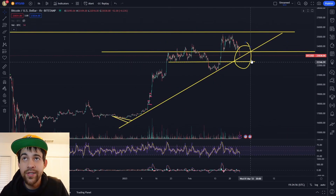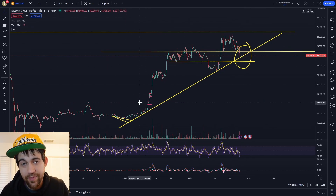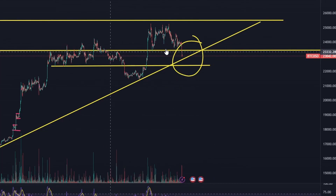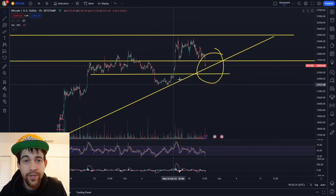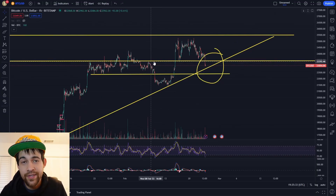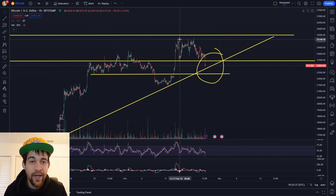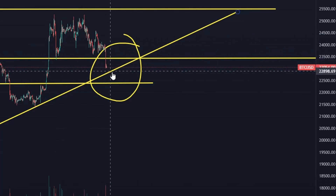I wanted to pull up Bitcoin because there's a very important level to watch — the ascending support that started at the beginning of this year. We did break roughly the $23,400 area, which was an important support level. After breakouts, it found resistance there, and the market was looking for a break of that resistance. Once we saw that, there was an accelerated run. It then established as support, bounced off it, and once we broke it we had an accelerated drop.